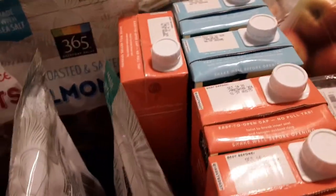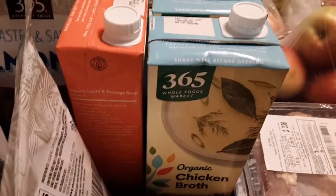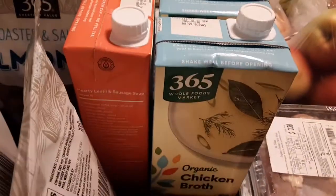We've got three different beef broths — 365 organic beef broth. Gonna make some stew this month. And then two organic chicken broths.